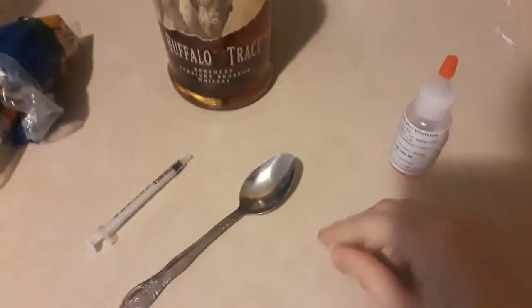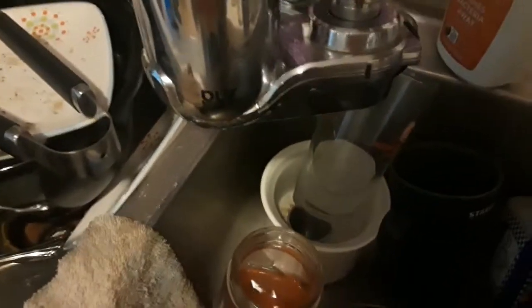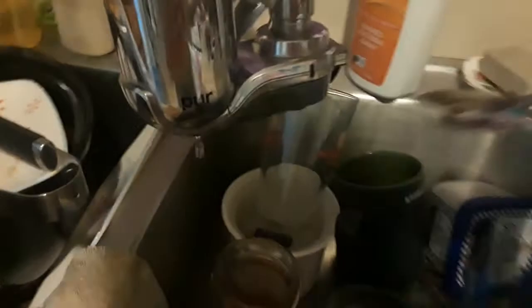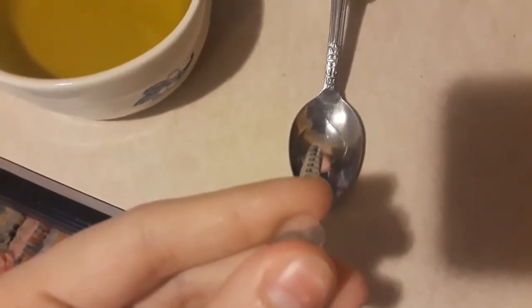First I get some crackers. Then I fill a spoon with a little bit of water — just a couple drops. Then I get some of the medicine and I syringe it into the water so it's a little bit watered down. That way it'll soak into the cracker better. Just mix it up a little bit.